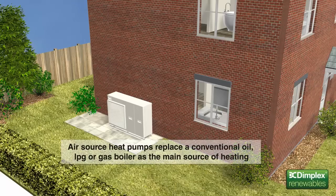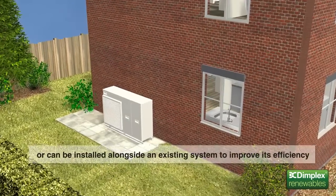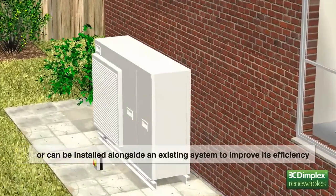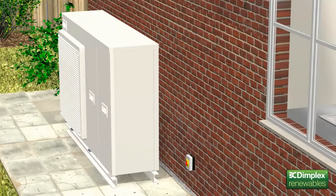Aero air source heat pumps are located outside the property and replace conventional oil, liquefied petroleum gas — also known as LPG — or gas boilers as the main source of heating. For larger properties, they can be installed alongside an existing system to improve its efficiency. What's more, they only need a single phase electricity supply, plus a connection to the building's radiators or underfloor heating system.